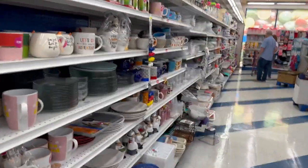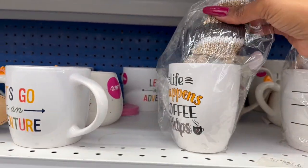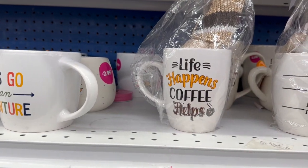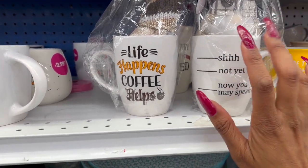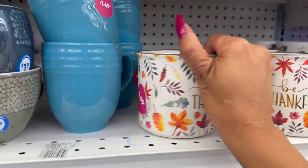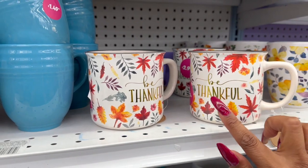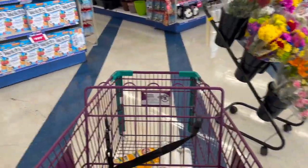New fall items include a mug that says 'Life Happens Coffee Helps' with fall colors, and another that says 'Be Thankful' with fall leaves — both $2.99. The 99 Cent store got me — I ended up grabbing a cart because it was getting too heavy to carry!